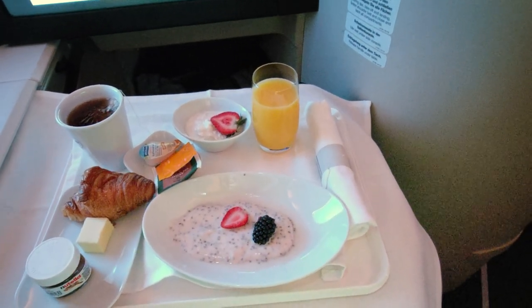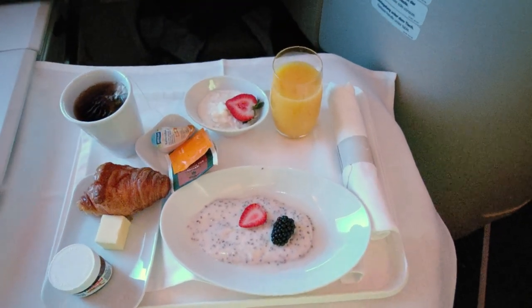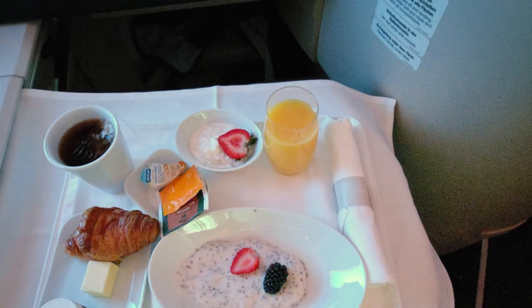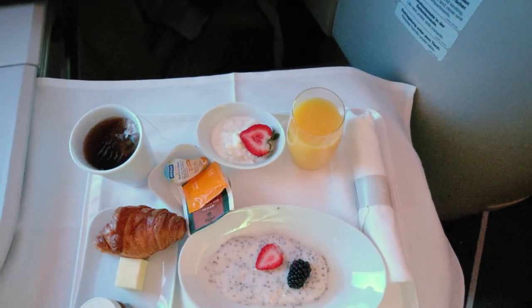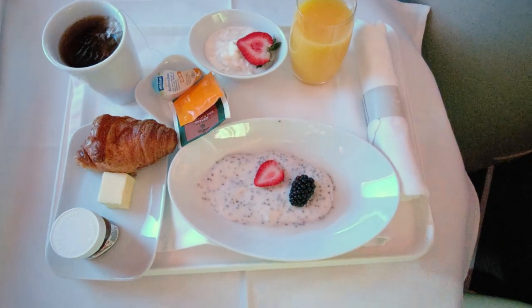I woke up about one hour prior to landing just as the cabin crew was ready to serve the breakfast — strawberry yogurt with chia seed and maple syrup, garnished with strawberry and blueberry.